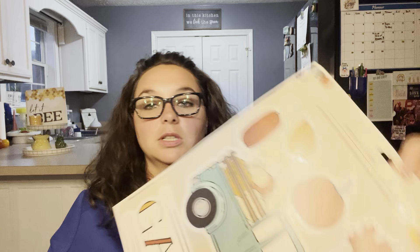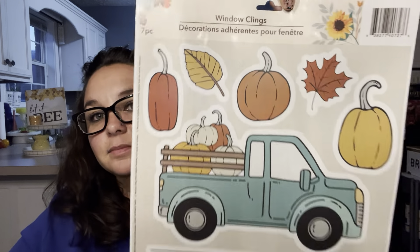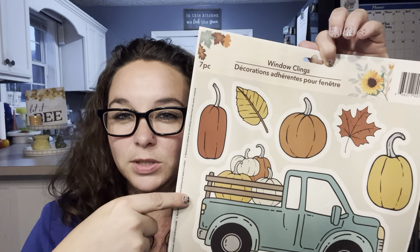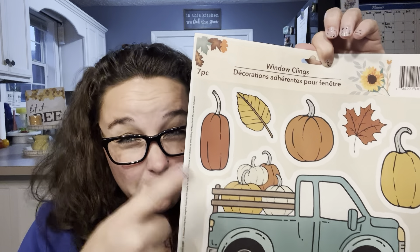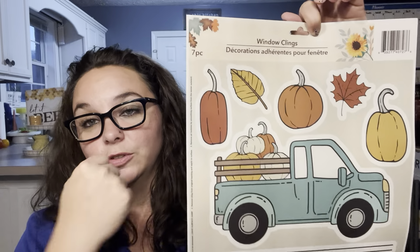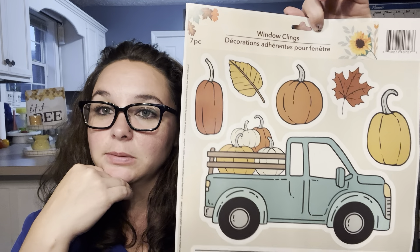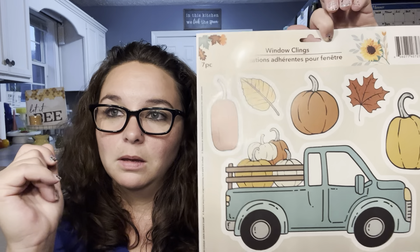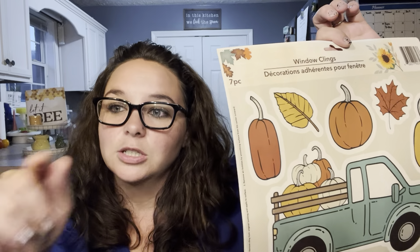Last in fall are these super adorable window clings — you get seven and it says 'gather' with this truck. I don't know if I'll put it on my window; I'm more likely to put it on my dishwasher, refrigerator, or maybe on Castiel's terrarium. For those of you that don't know, Castiel is my bearded dragon. Since last time you saw him he's grown quite a bit — hold on one second and I'll go get him to show you all.